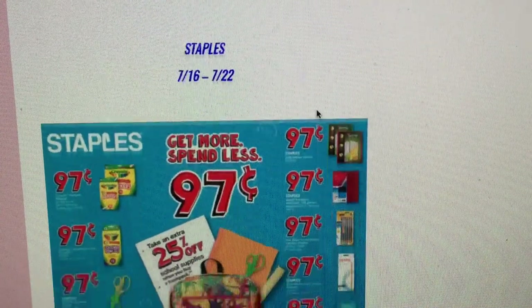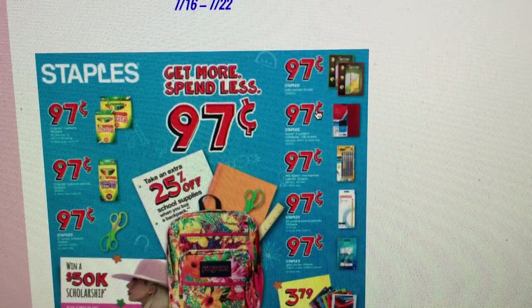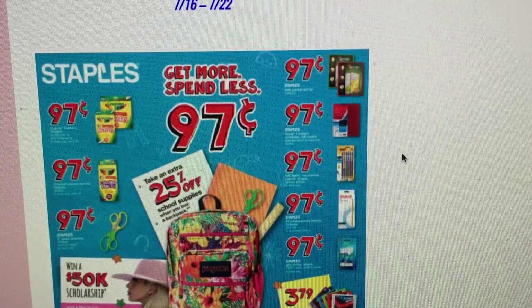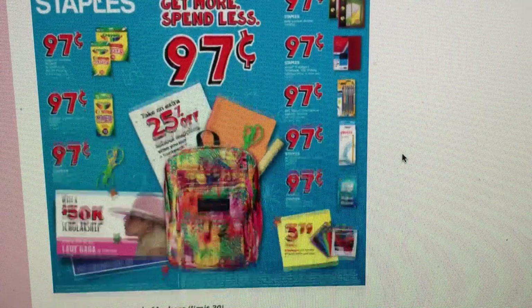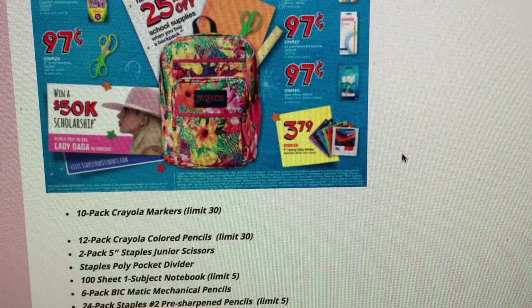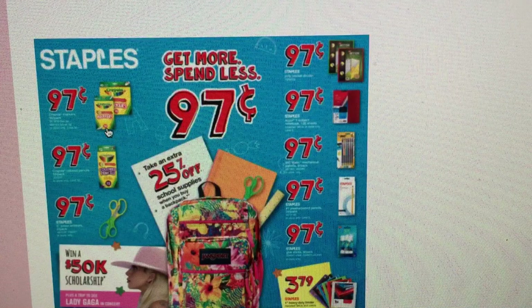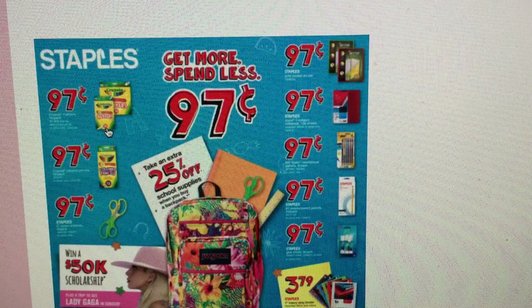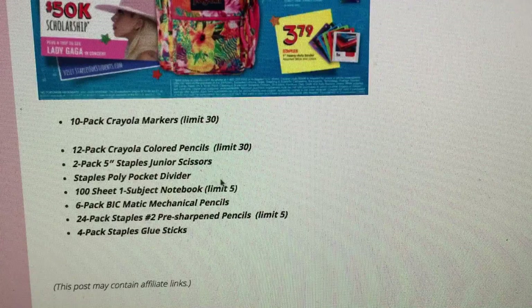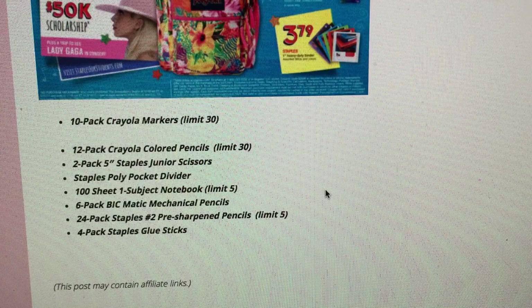Finally, the last store is Staples. Staples has a lot of 97-cent deals, but be careful because some do have limits. I didn't get a Staples flyer in my weekly paper this week, so check the limits carefully. They have 10-pack Crayola markers for 97 cents with a limit of 30 — note these are not washable markers, and schools often request washable. Colored pencils are also 97 cents with a limit of 30, which is around the same price as Walmart.